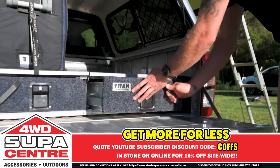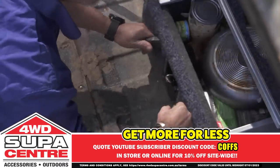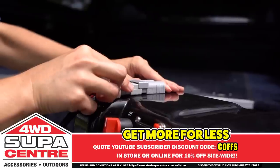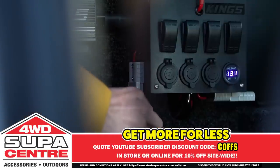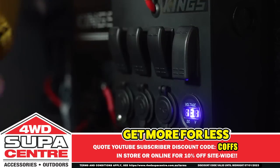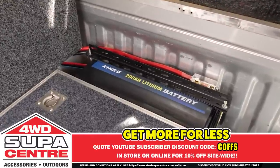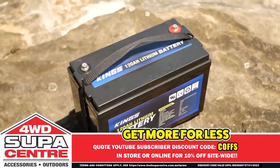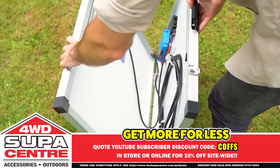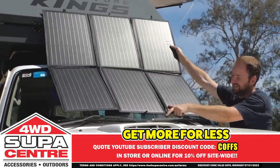Get more for less at 4WD SuperCenter with insane deals on King's DIY storage and 12V gear to build your dream 4WD. Whether it's an inverter to run 240V gear, a battery box or a 12V control box, King's 12V DIY gear takes your setup to the next level. King's has a full range of AGM, Slimline and Lithium batteries in sizes ranging from 98Ah to 200Ah, all built with ultra-high quality components. And of course, you can't beat King's solar panels and blankets to silently charge your batteries any time the sun's out. At 4WD SuperCenter, you get more for less.